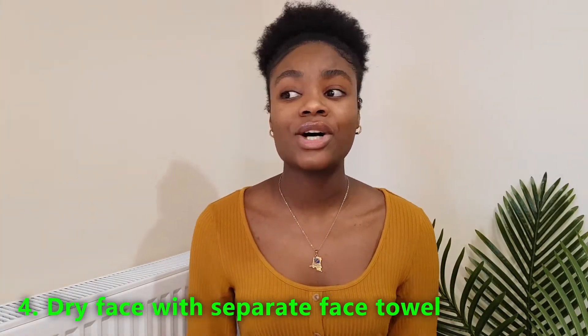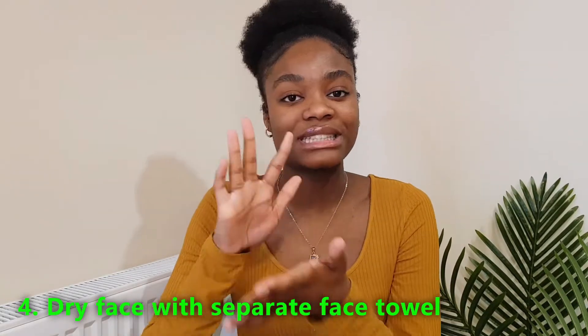Having a dedicated face towel is also helpful. I also want to mention skin lightening products — I was using them without realising, and they left dark marks around my eyes and mouth. My mum would give me a product and I'd just use it without reading the label. That is definitely a no. Make sure you read your products to check they're not lightening your skin.